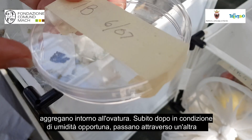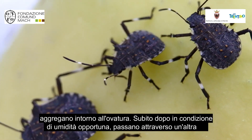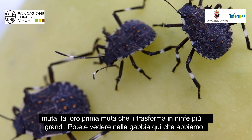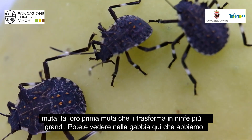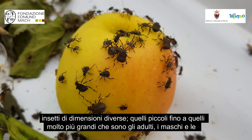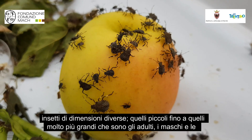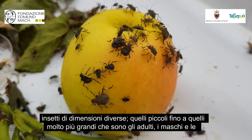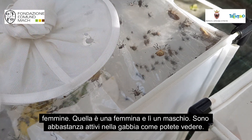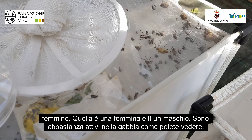Soon after that we give them some moisture and they go through another molt — their first molt — and that turns them into slightly larger nymphs. You can see in the cage here we've got a whole range of different sizes, from the small ones through to much larger ones, and even these larger ones which are the adults, male and female. There's the female there, there's a male there. They're quite active in the cage as you can see.